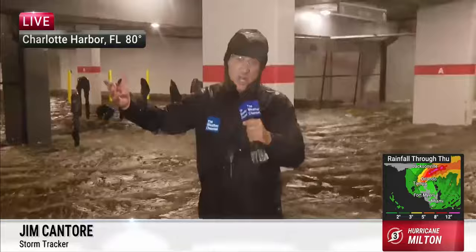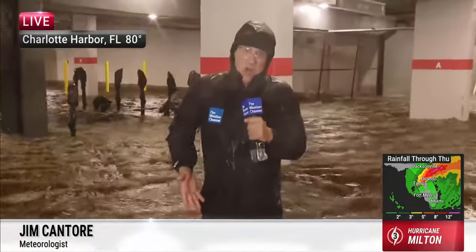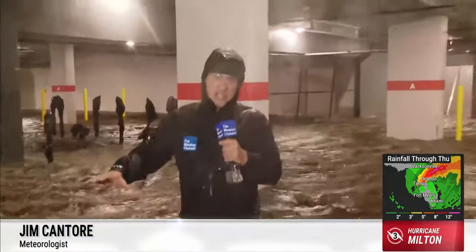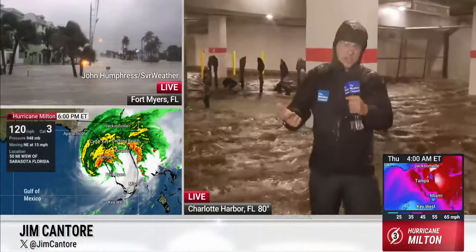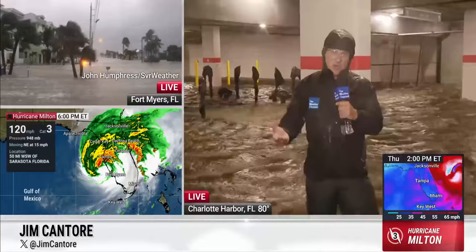I'm in Charlotte Harbor right now, literally standing in Charlotte Harbor, which is taking over the parking area here at the Sunseeker in Port Charlotte. Places like Punta Gorda and Port Charlotte are forecasting eight to ten feet of storm surge.